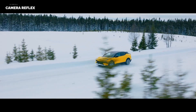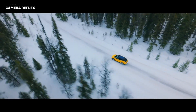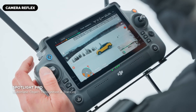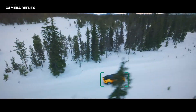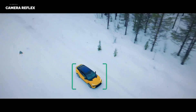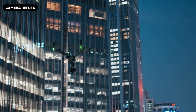Dual Operator Mode, one of the hallmark features of the Inspire series, is speculated to be further refined in the Inspire 4. This would allow one person to pilot the drone while another controls the camera independently, ensuring precision in both flight and camera movement and empowering teams to execute sophisticated cinematic sequences.